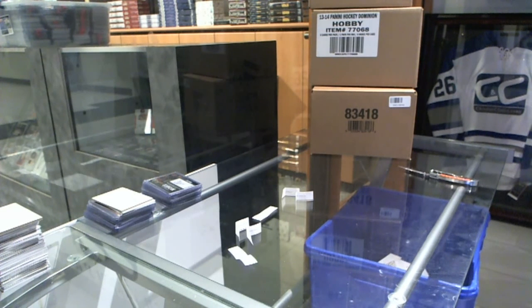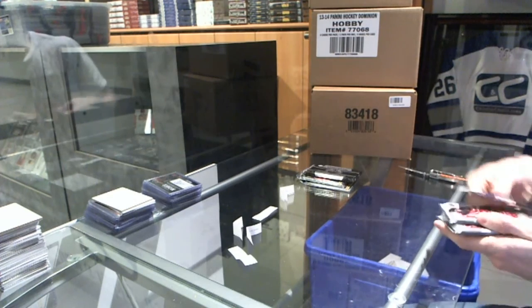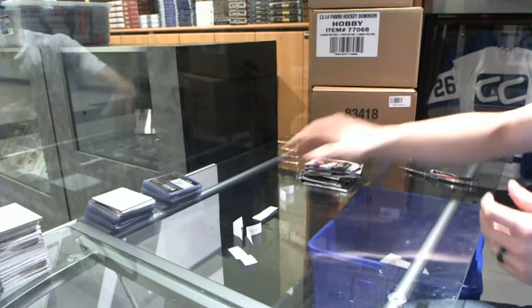Alright, so let's grab those for ya. That was 2 Artifacts, an Edmonton Collection, 2 Team Canada, and a Black Diamond.